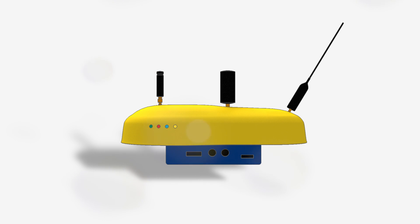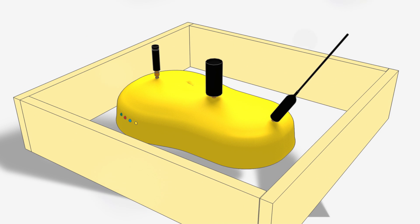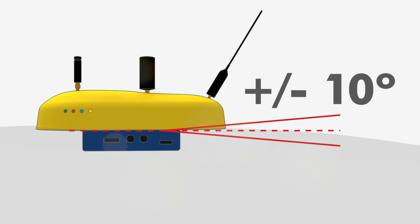It's important that the external component has a free view of the sky — it must not be covered by any parts of the car. Siding can be used around the housing, but only if all OBC buttons and LEDs are still easily accessible. The onboard computer should also be mounted within 10 degrees of the horizontal.